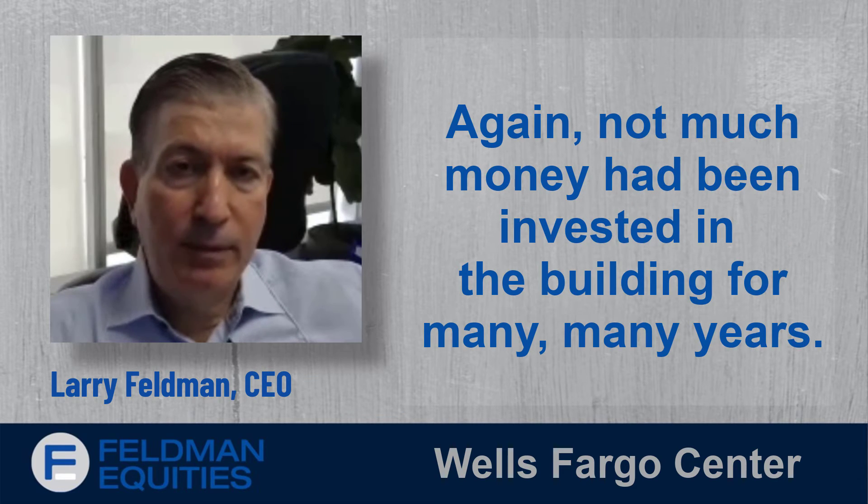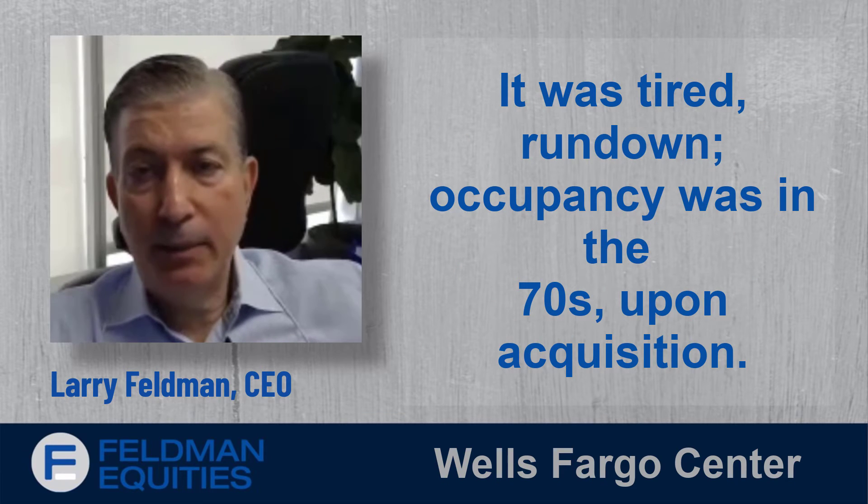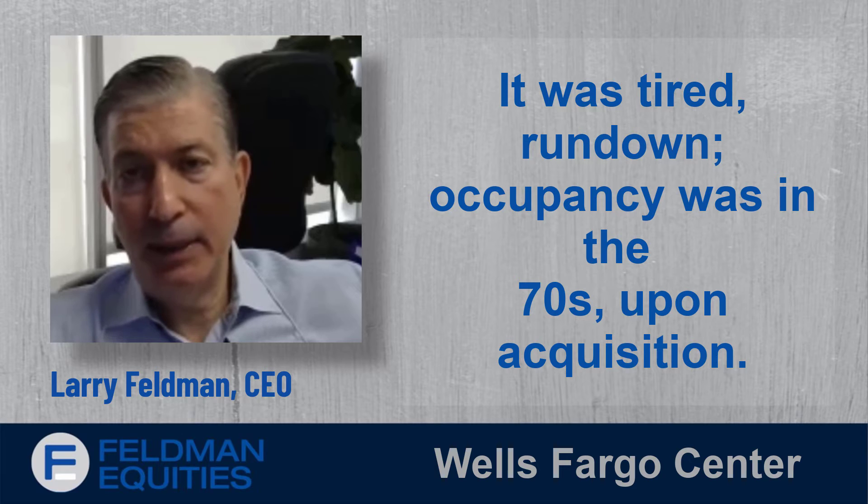Not much money had been invested in the building for many, many years. It was tired, run down, and occupancy was in the 70s upon acquisition.